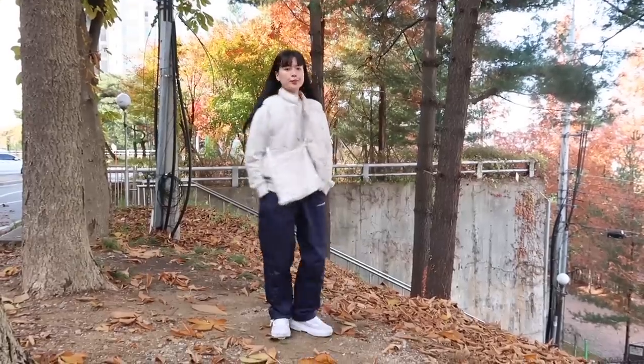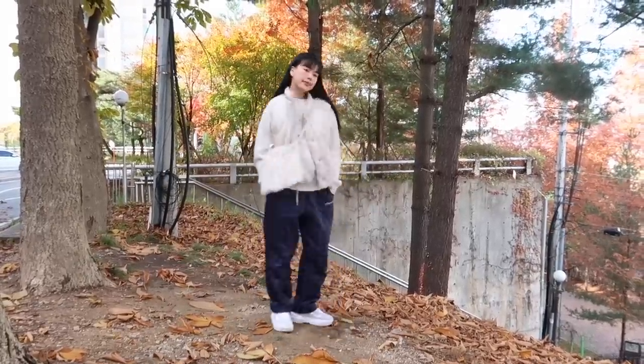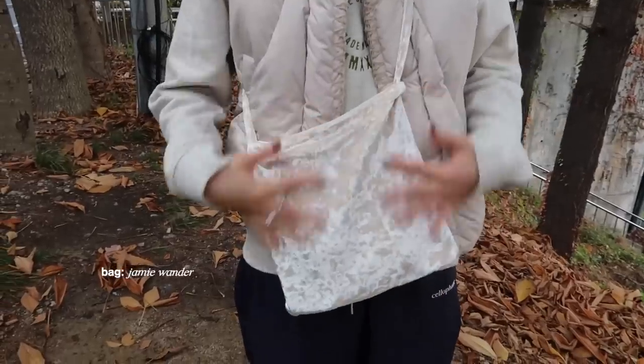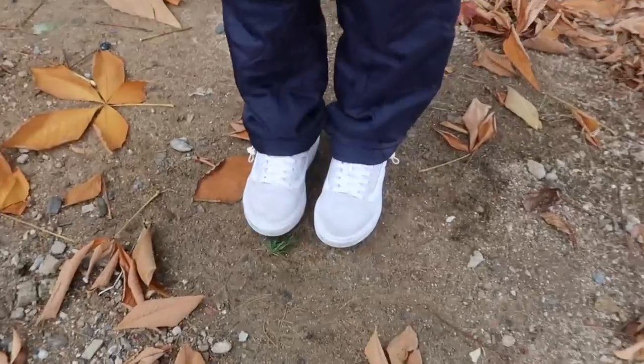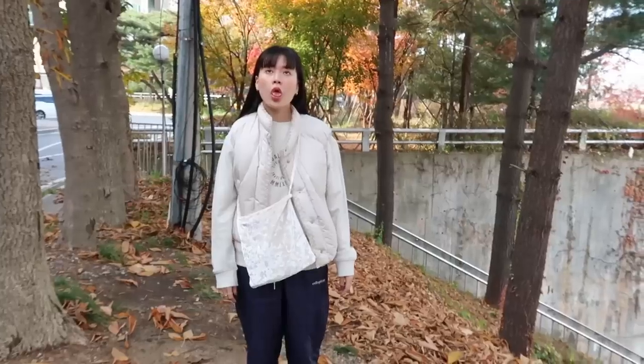This is my sister's outfit of the day — looking hip and cute! Her vest is from Monochrome. Inside she's wearing a Cite de Cite sweatshirt. Q-Jane is also holding a Jamie Wander crossbody bag — it's a white velvet. Her pants are from Cellopane. Q-Jane's wearing Vance shoes too! We're wearing Vance all the time.